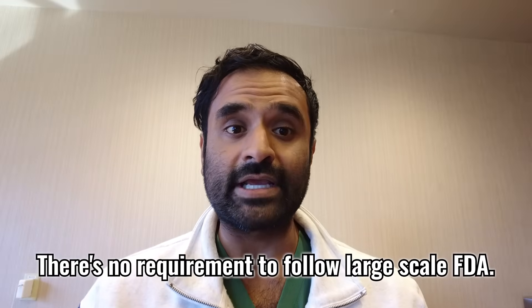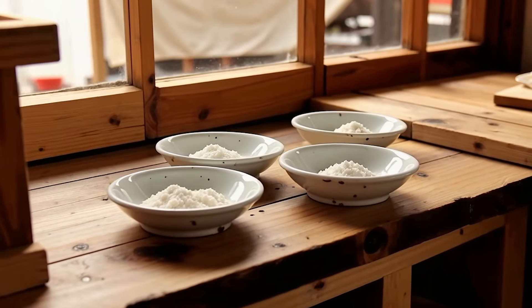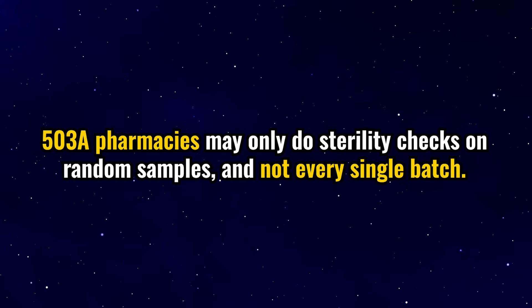503A pharmacies have no requirement to follow large-scale FDA Good Manufacturing Practice guidelines. They tend to be smaller operations intended for local, one-off compounding — for example, patients with allergies to Novo Nordisk's injectable solution whom I may refer to a local 503A pharmacy to get the medication tweaked to their specific needs. The risk is that decreased FDA oversight leads to much more variability in quality, a higher risk of contamination or inconsistent dosing, with sterility checks performed only on random samples.